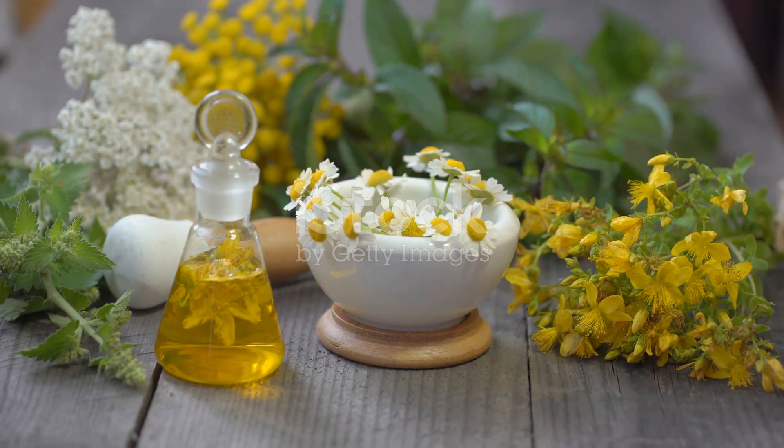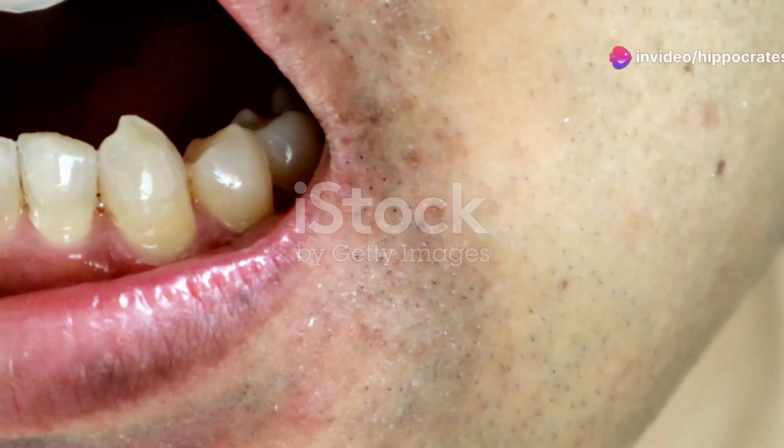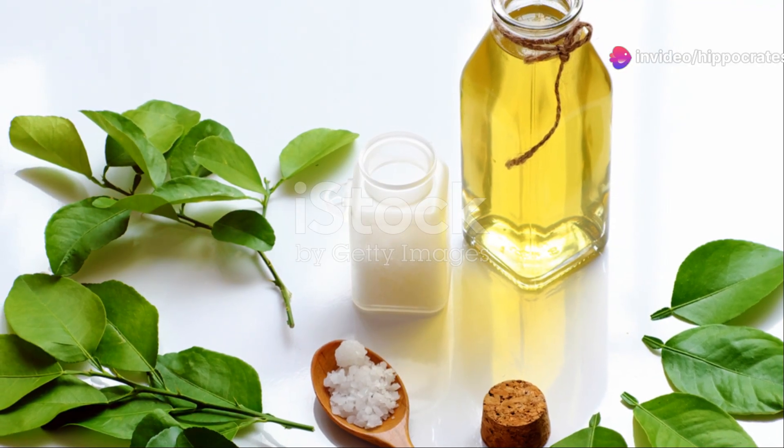First up, iodine. Swish a small amount in your mouth, focusing on those sore spots. Don't worry, it's safe and effective.